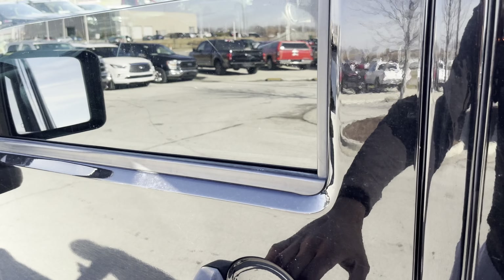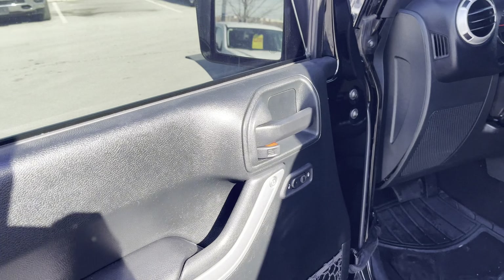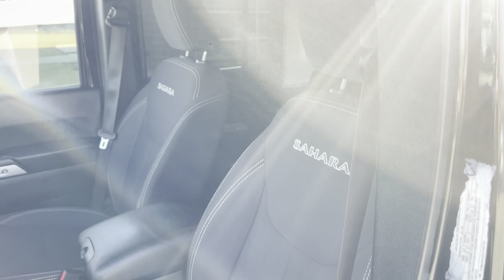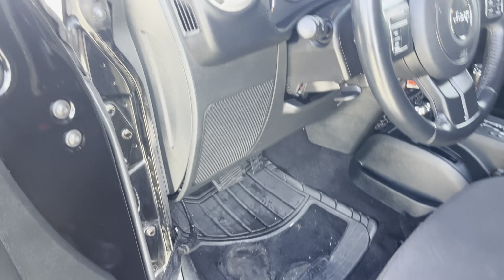All this video does justice as if you were already here checking out your lovely Jeep. I just want to be full in depth with you. As you can see, your driver's seat — no rips, no tears. Haley, we're gonna take a seat in your Jeep.